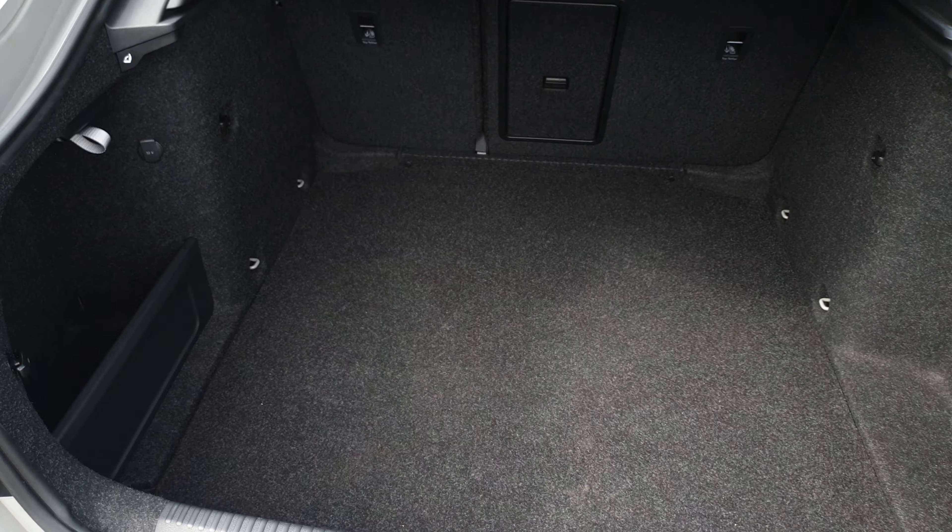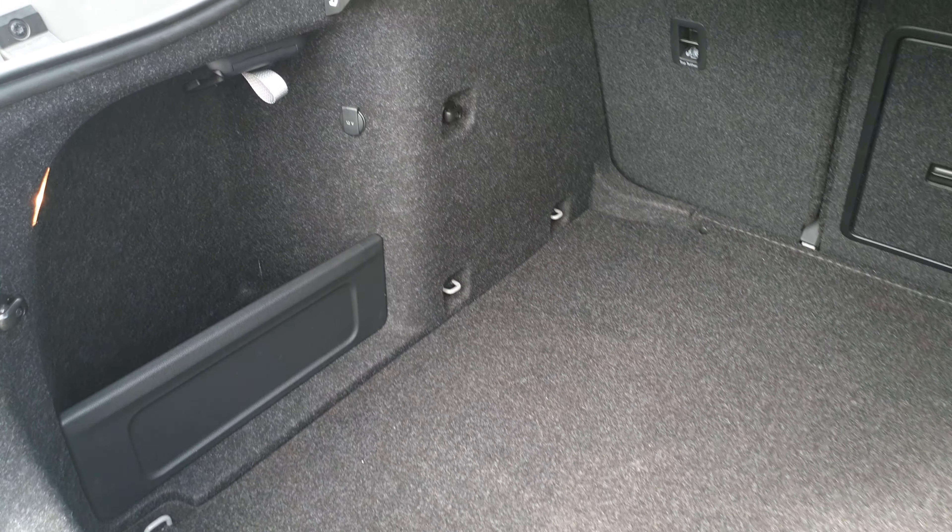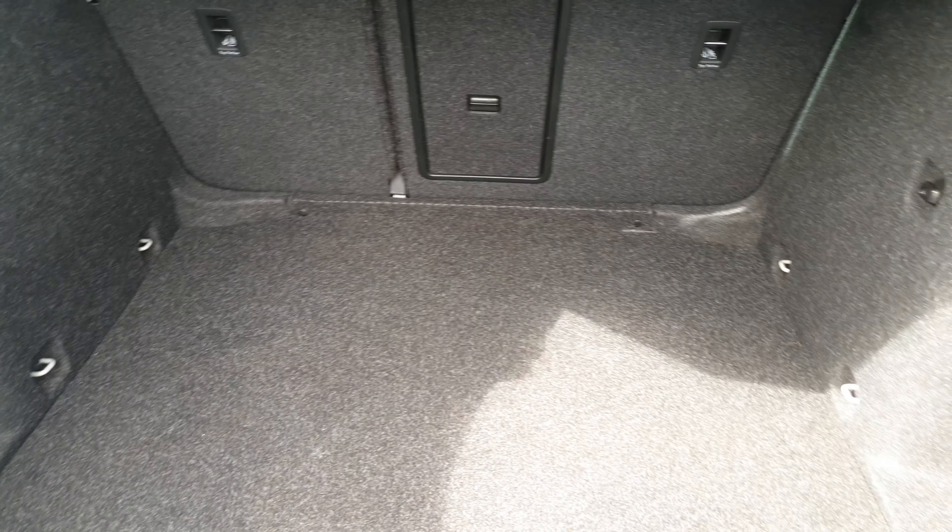This car has a huge boot with shopping bag hooks, a 12 volt charger, and you also have a spare wheel under the floor.